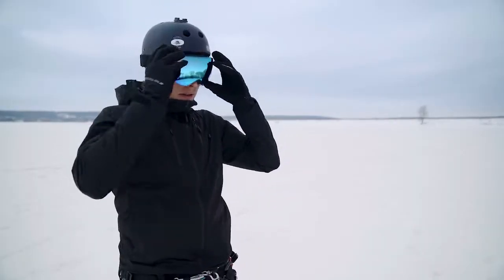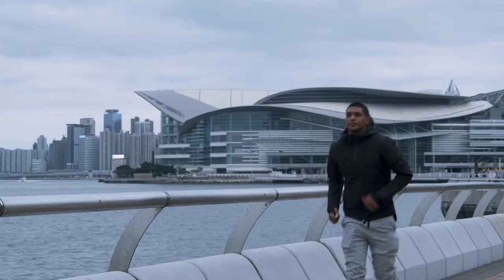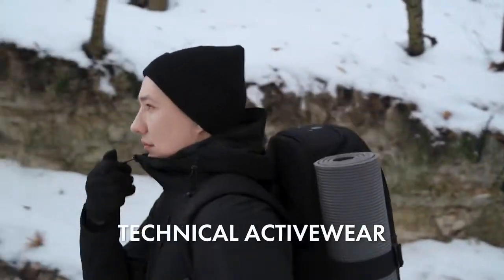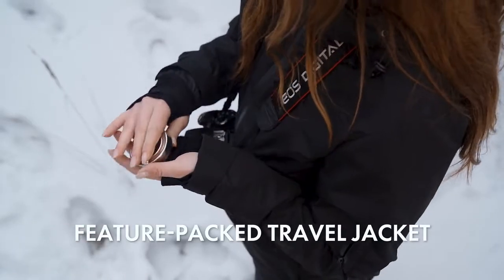This is Gamma. It's a new category of the everyday jacket — a combination of a lightweight everyday jacket, technical active wear, and feature-packed travel jacket.